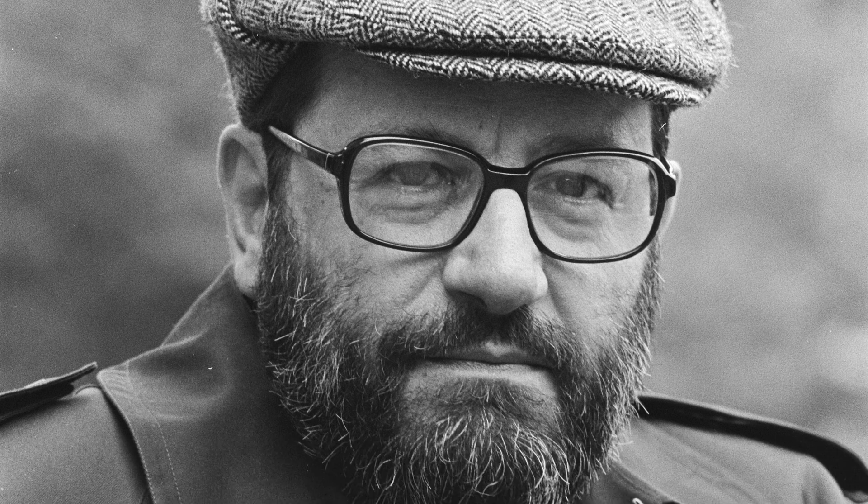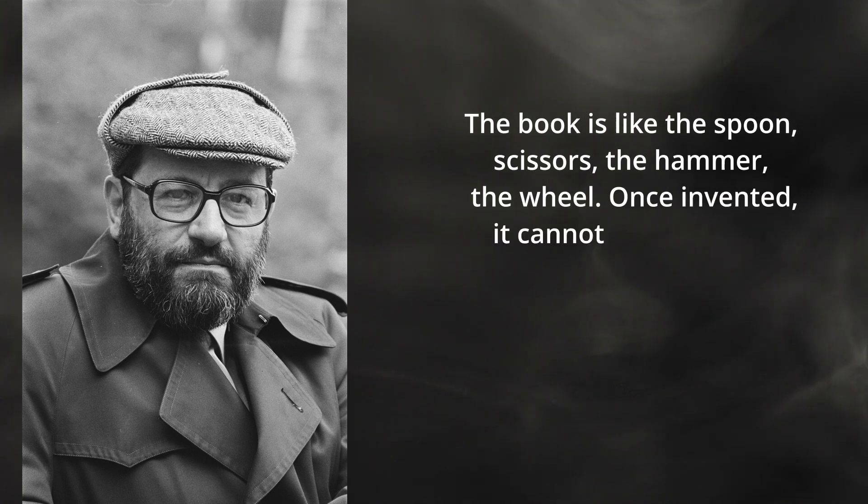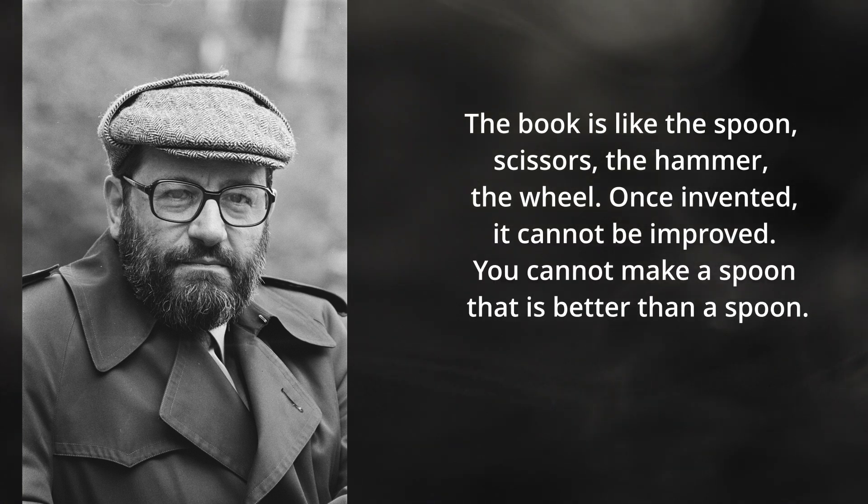And now we come to spoons — but as you've probably guessed, it's not really about spoons. Umberto Eco was a novelist and a philosopher, and he said this: 'The book is like the spoon, scissors, the hammer, the wheel. Once invented, it cannot be improved. You cannot make a spoon that is better than a spoon.' So what's my point?